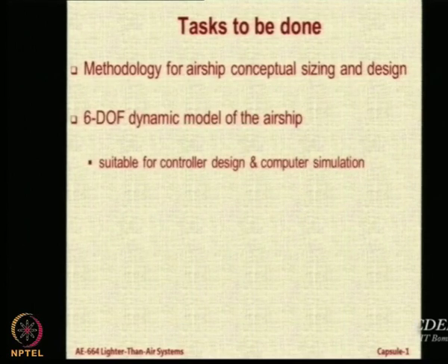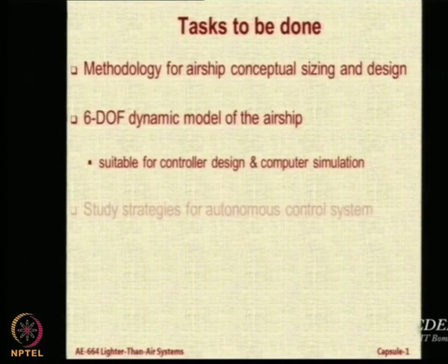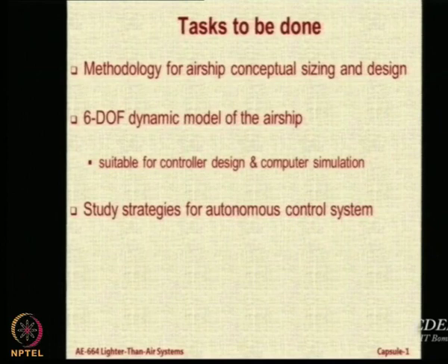Another activity we have attempted is to create a six-degree-of-freedom dynamic model of the airship. This model should be suitable for controller design and computer simulation. This is currently work in progress and we have not made much progress so far, but we are working on it and looking for people to join hands and take this activity further.